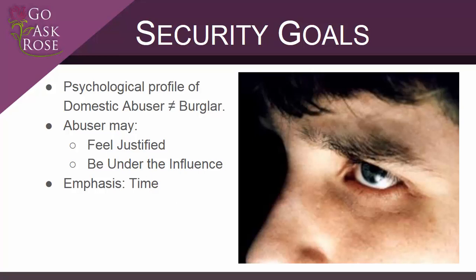For example, many domestic abusers come from homes where domestic abuse was the norm, so when a neighbor sees the abuser yelling through a survivor's door, they may not be deterred because they assume the behavior is normal. These incidents may also be more likely to involve drugs and alcohol, which can make the abuser less responsive to social pressure. For these reasons, we want to emphasize security measures that increase the time it takes for an intruder to make entry into your home.